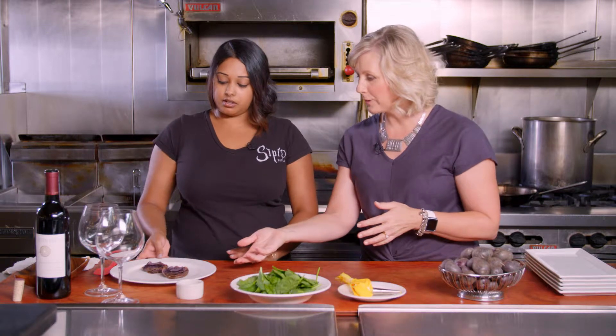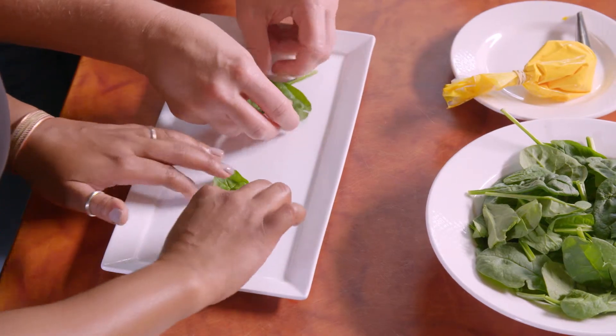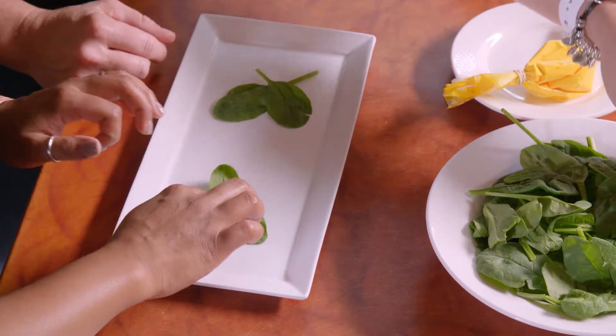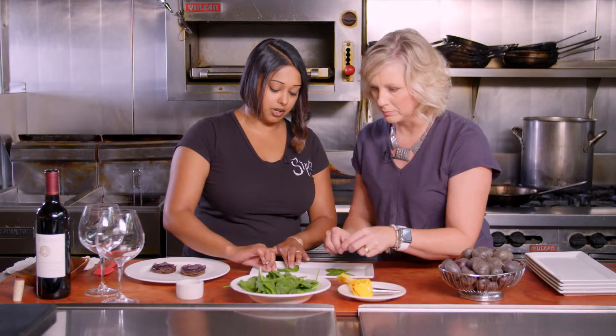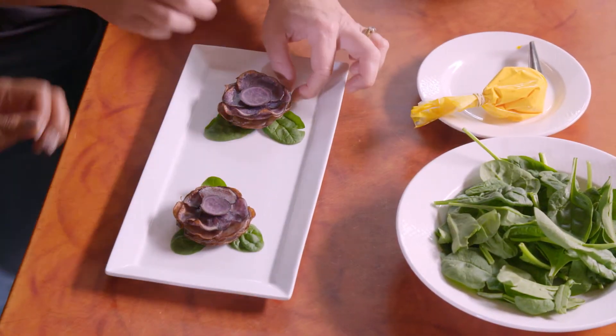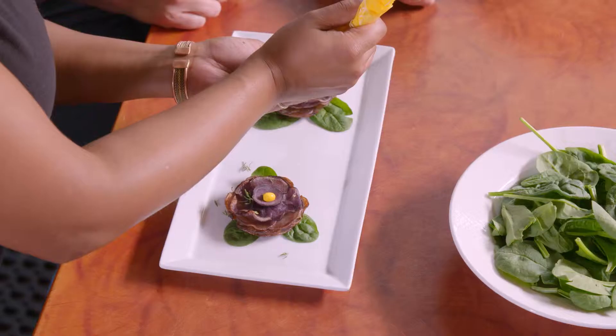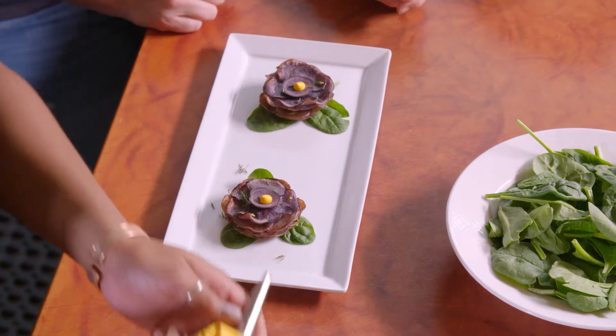All right, so we have our lovely little flowers — these are our purple potato petunias. To start plating, we lay down a few fresh spinach leaves. It doesn't matter if it's perfect or not, because nature isn't. We place our flowers onto the leaves and sprinkle on a little bit of thyme.